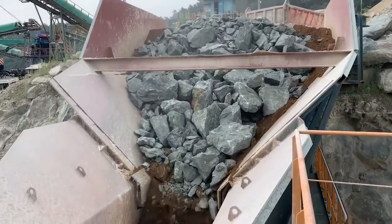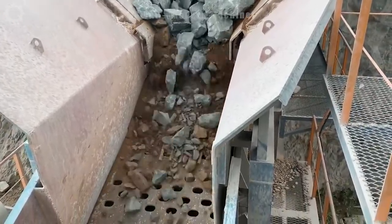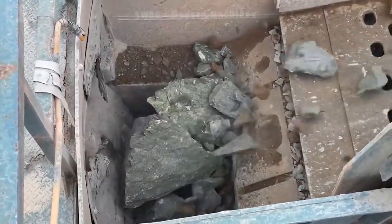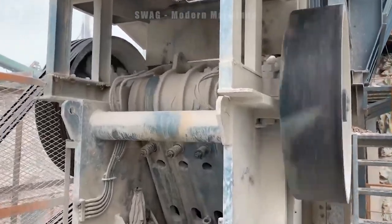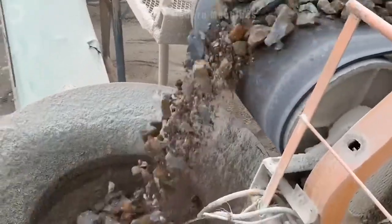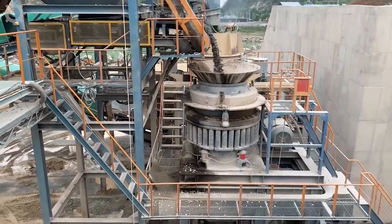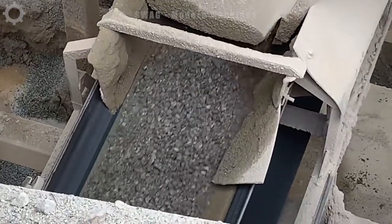The stone blocks are fed into the crusher through a feeding system where they are then crushed into smaller pieces. The crushed product can be used in construction, concrete production, and many other industries. Stone crushers come in many different variations and sizes, from small machines used for small construction jobs to giant crushers used in mining and large-scale construction industries, playing an important role in the production of construction materials and infrastructure.